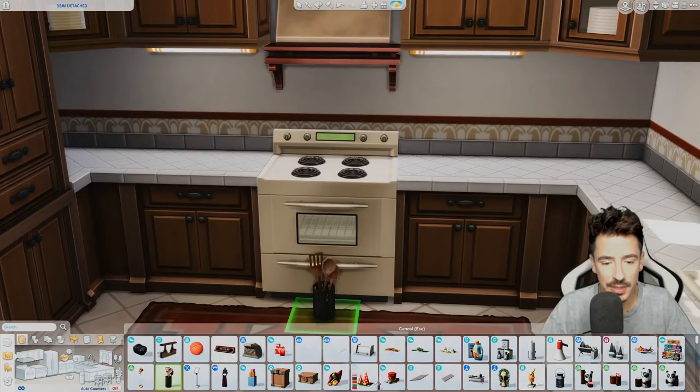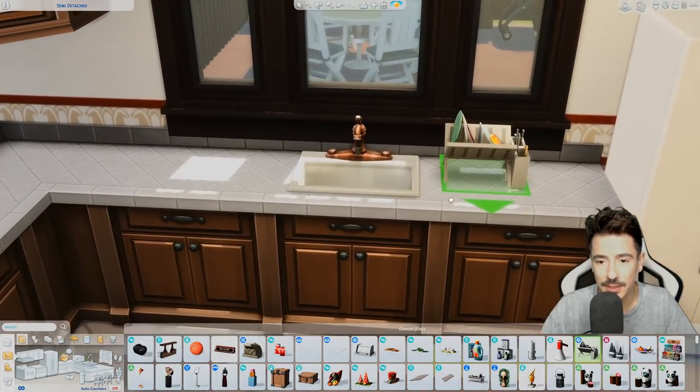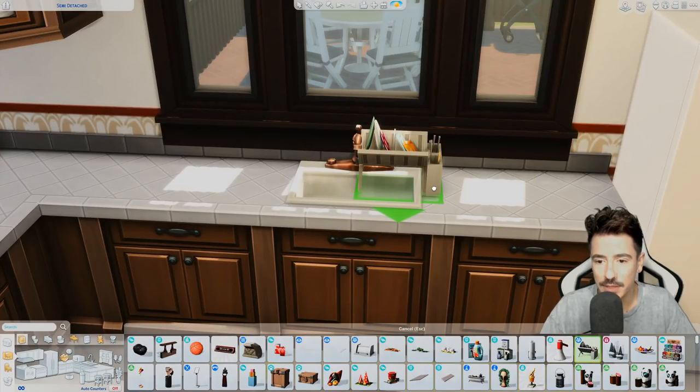Kitchen utensils — I want the classic looking one. We'll get these up and the dish rack going.